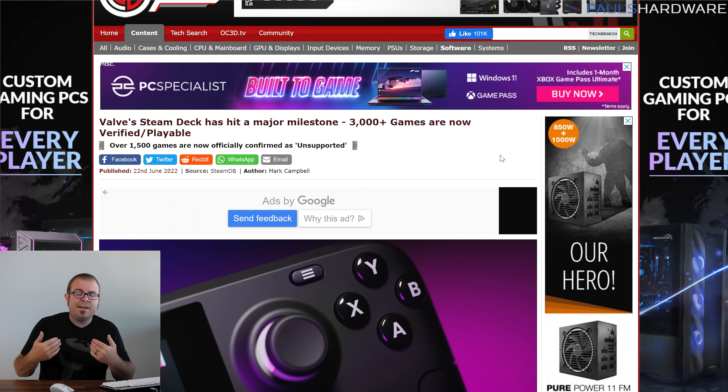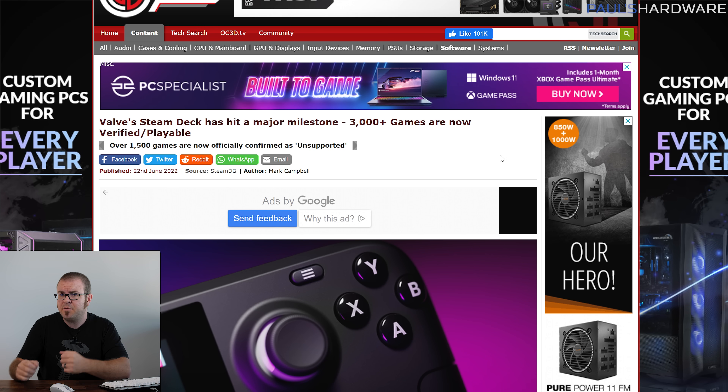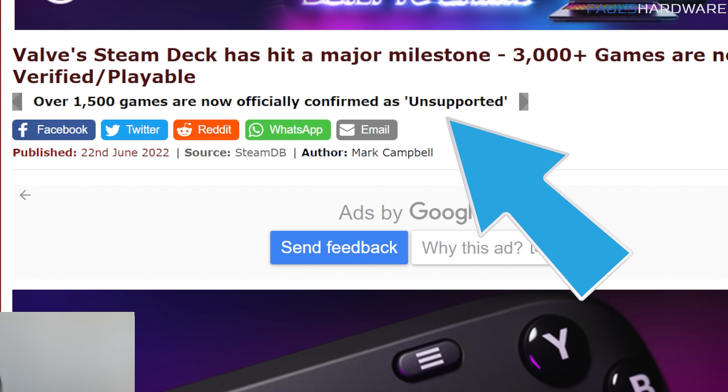Speaking of the Steam Deck, there are now over 3,000 games that are verified or playable on the popular handheld device — a big number and a notable milestone for SteamOS. Despite some imperfections with the verification system, fans say it does a good job of helping find compatible games, even though haters will point out that there are still 1,505 PC games currently listed as unplayable on Steam Deck. But I think that's okay, because it gives PC gaming purists something to cling to and helps maintain order and balance in the universe.